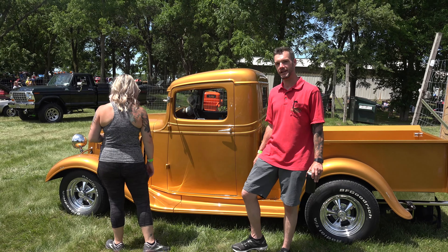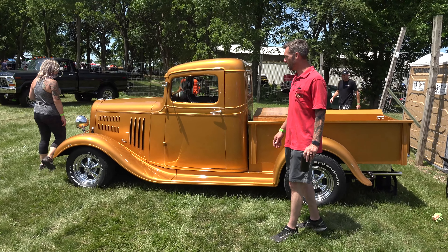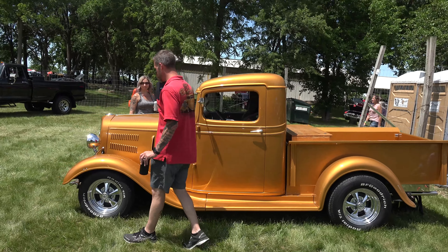Hi, we're Jason and Heather Dean and this is our 1935 Chevy pickup truck. Take a look around and show you some of the things we've done to it.